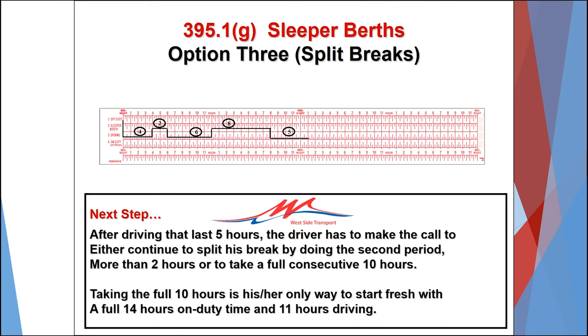After driving the additional five hours, the driver must now decide if they want to continue to use the sleeper berth option by completing another two-hour or more rest period, after which the driver could drive another six hours, or if they want to complete a full 10-hour break and fully reset the 11-hour clock and the 14-hour clock. Westside recommends returning to the full 10-hour break if possible rather than to continue using the sleeper berth option.